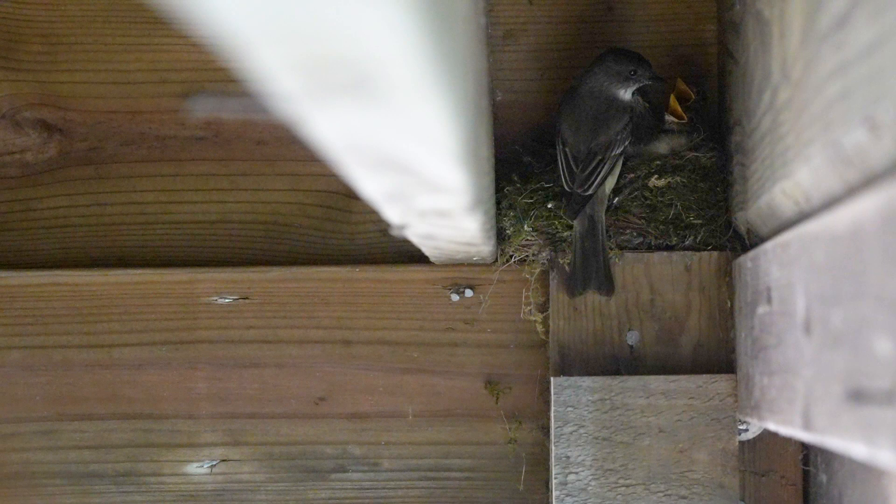You know, these birds are essentially like the lions of the landscape. My name is Nick Lund and I'm the Advocacy and Outreach Manager for Maine Audubon.